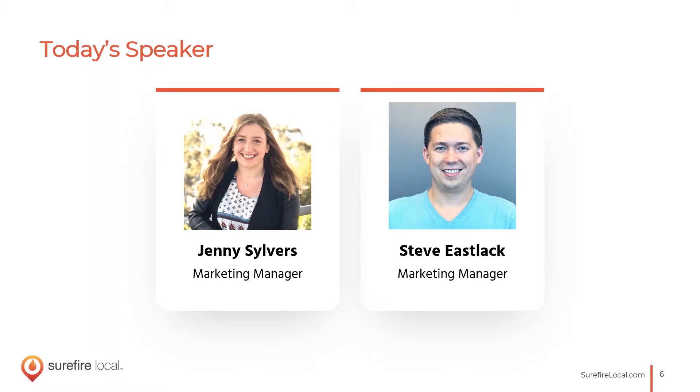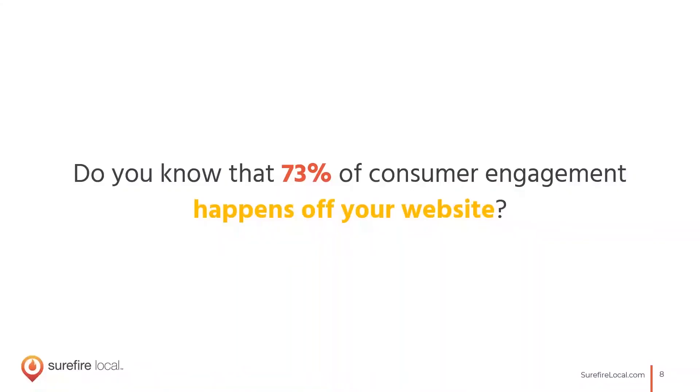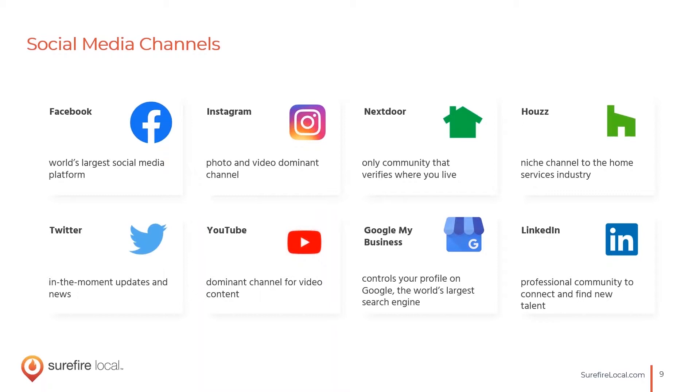So let's get started — why social media? Lately, a lot of online engagement happens off your website. This latest stat shows 73% of engagements your customers and prospects have with you are not occurring on your website, which is a complete 180 from what it used to be even just a few years ago. Where are they engaging? It's on social media — Facebook, Instagram, Nextdoor, Houzz, YouTube, Google My Business, Twitter — and these are the platforms we're going to talk about today, focusing on building a plan that incorporates all of them.